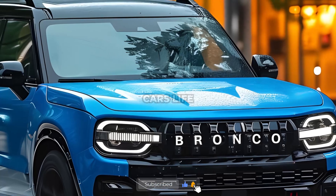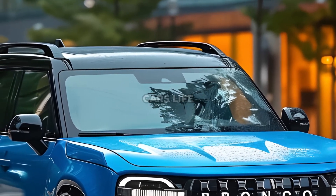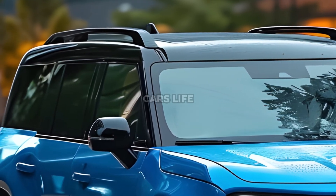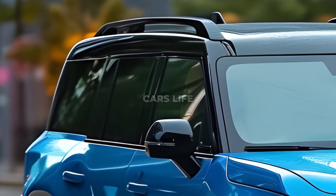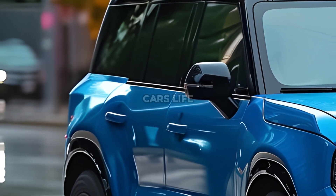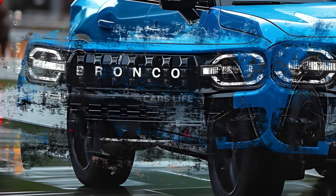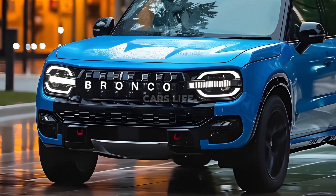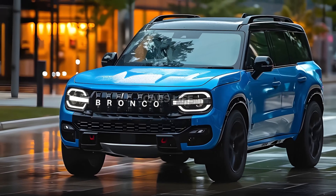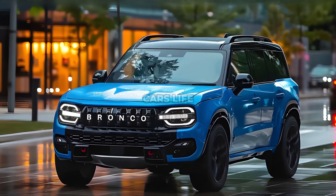Hello wonderful fans, welcome back to Best Car. Each show is an adventure and you're always a part of the fun. If you're new, click the subscribe button to become a part of our great group. We'll go into great detail about what makes the new 2025 Ford Bronco Sport the best SUV for your off-road and urban travels. As you get ready to hit the trails, click subscribe to ensure you don't miss out on the newest and best in the car industry.